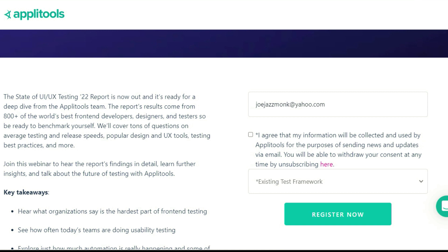In this webinar, you're going to hear what organizations say is the hardest part of front-end testing. You're going to see how often today's teams are doing usability testing. And you're going to explore just how much automation is really happening and some of the roadblocks to adoption. If you're looking for real-world insights on what's happening with other automation testers and developers and how they're handling UI/UX testing challenges, you definitely need to register for this awesome webinar.